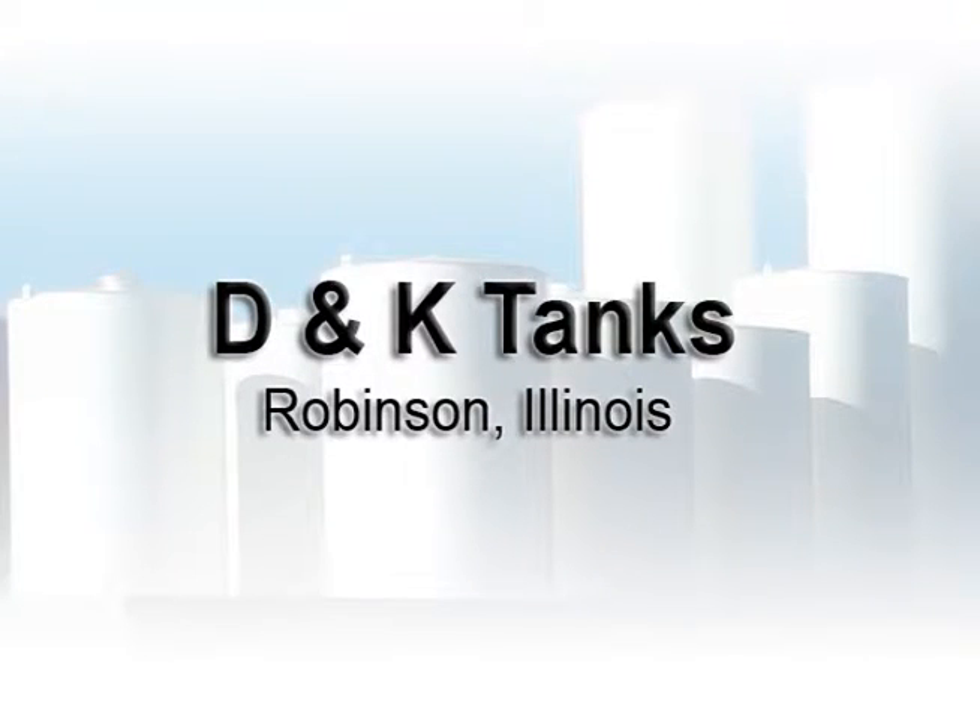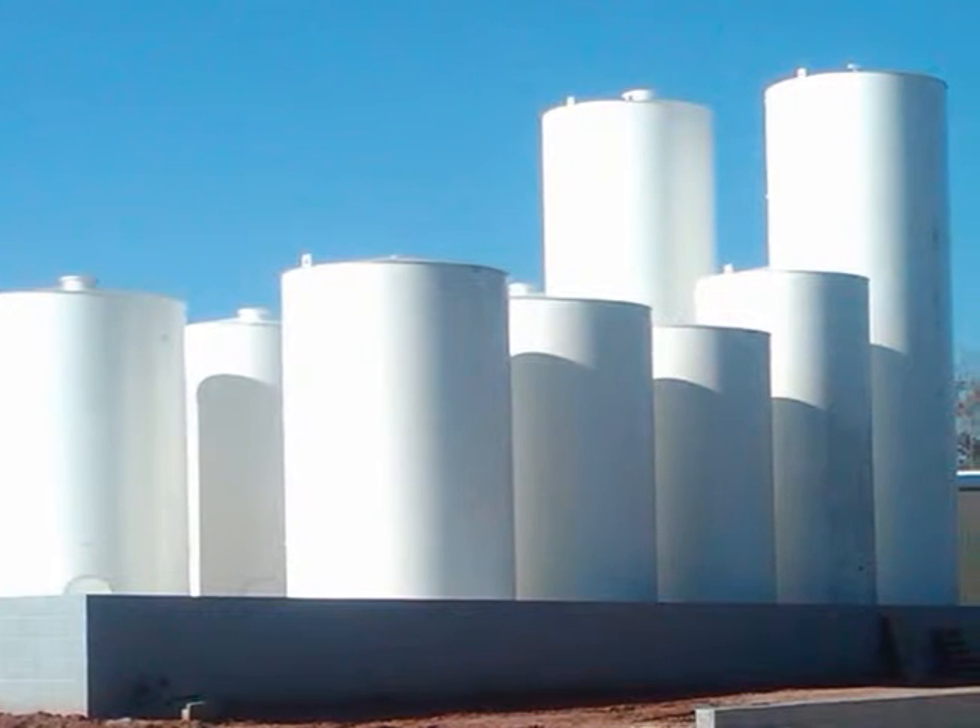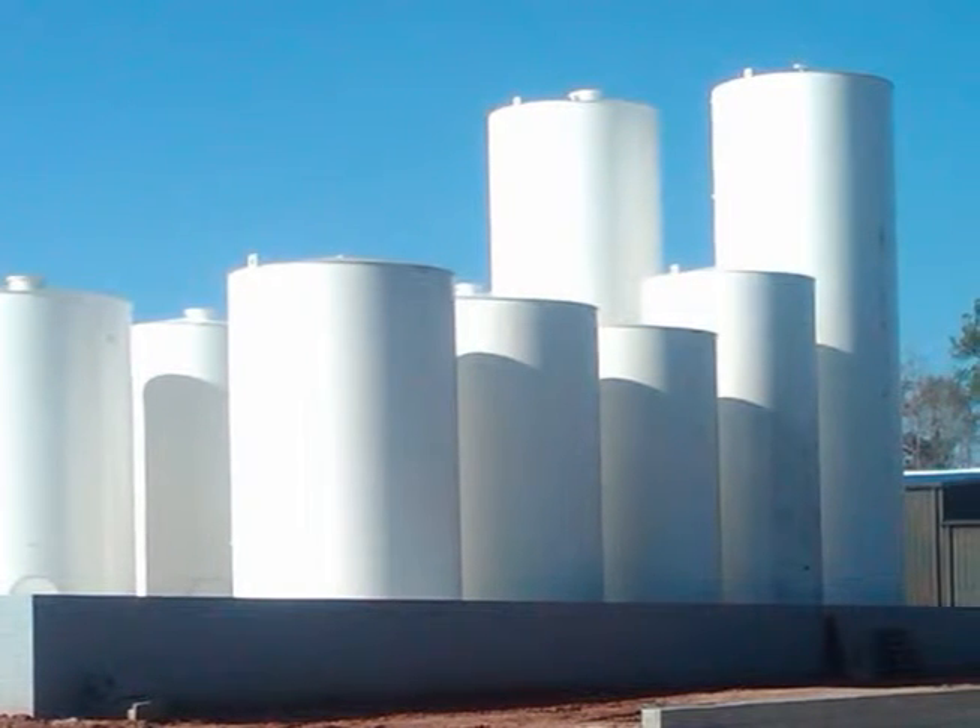D&K Tanks offer commercial retail items at wholesale prices. We offer a wide array of quality new and used equipment, as well as industrial supplies.